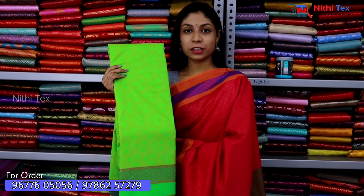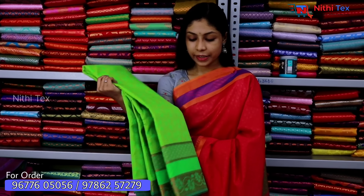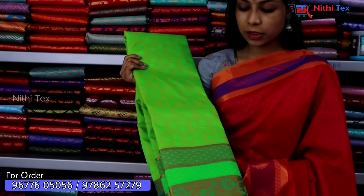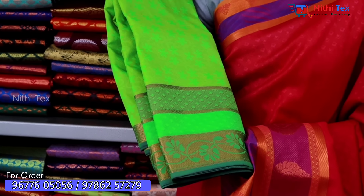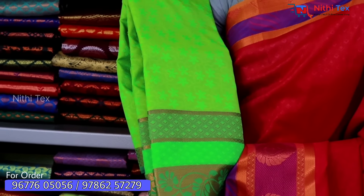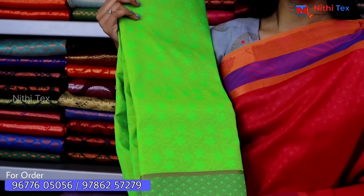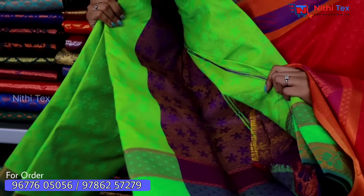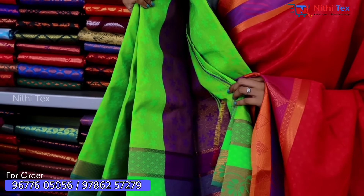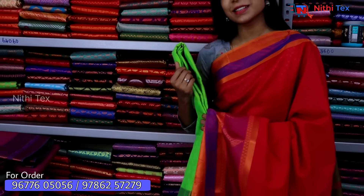Now we will show you an elegant green color sari. Here you will see water and flower designs with beautiful detailing. We will show you 3D emboss with a flower design, and a contrast running blouse.